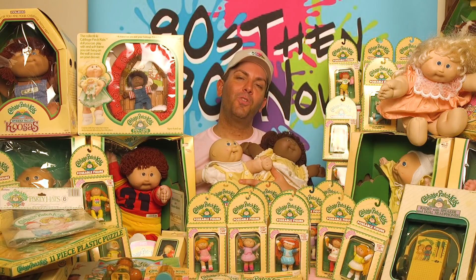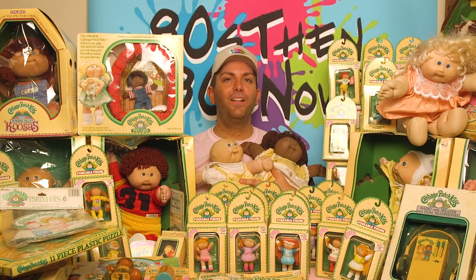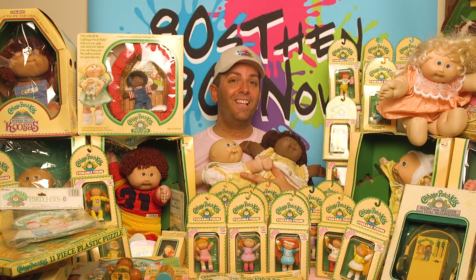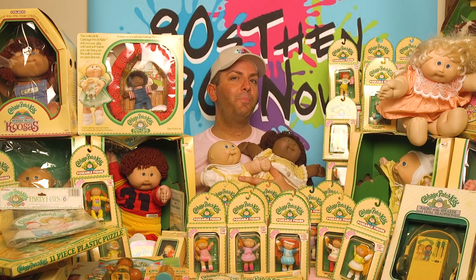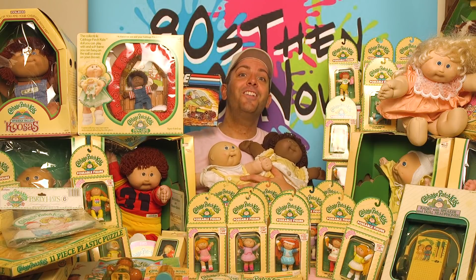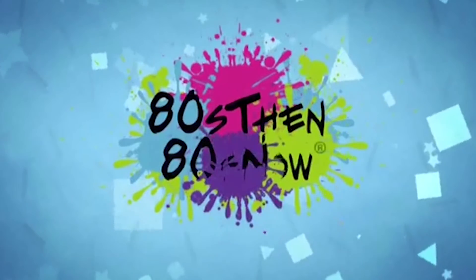Alright guys, this concludes episode one of the Cabbage Patch Kids. Hopefully you enjoyed this episode as much as I did. Don't forget to like and subscribe below, and comment if you owned any of these amazing toys. Just so you know, what you're looking at is less than 20% of all the Cabbage Patch Kids items that I own. We'll probably do a future episode and I'll give a lot of this stuff away to you, the fans. In the meantime, get ready — because in episode two, we're going to talk about G.I. Joe. 80s then, 80s now.